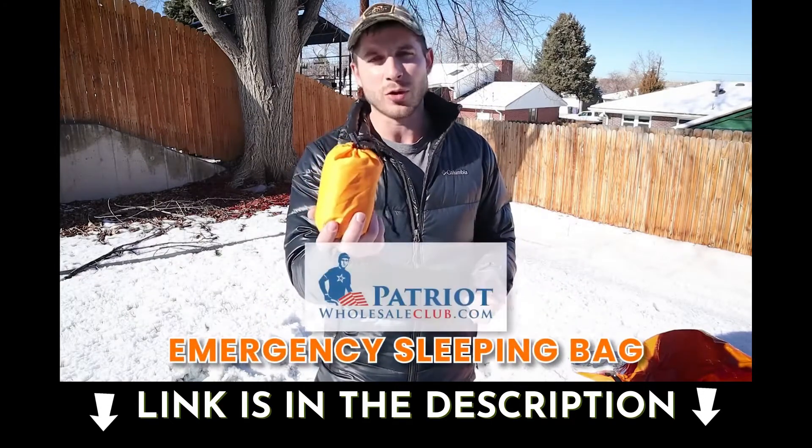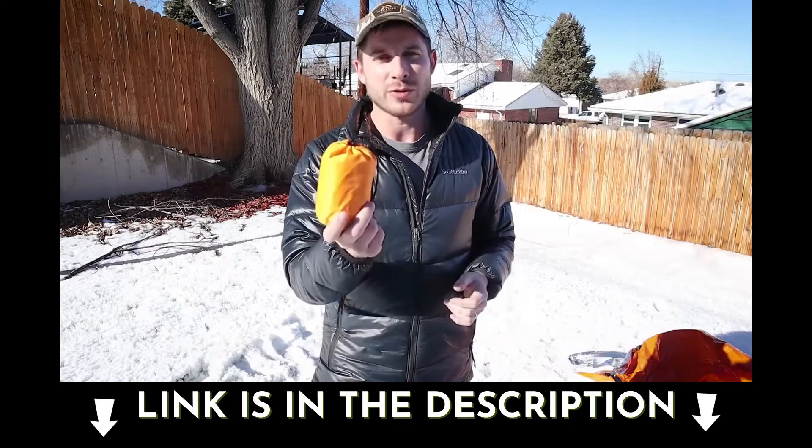Remember, this is the Emergency Sleeping Bag from Patriot Wholesale Club. Get it now while it's still on discount before we sell out.